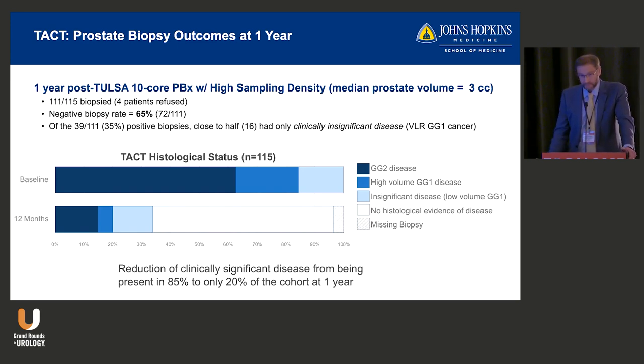At one year, everyone was essentially required to get a biopsy — 111 out of 115 agreed. The prostate had shrunk from 30–50 grams down to about 3–10 grams, essentially saturation biopsies of very small volumes. Sixty-five percent had negative biopsies. Of the 35% positive, about half had clinically insignificant disease — one or two cores, less than 50%, GG1 by Epstein criteria. The darker bars represent significant disease, and that largely resolves at one year except in about 20% of the cohort.